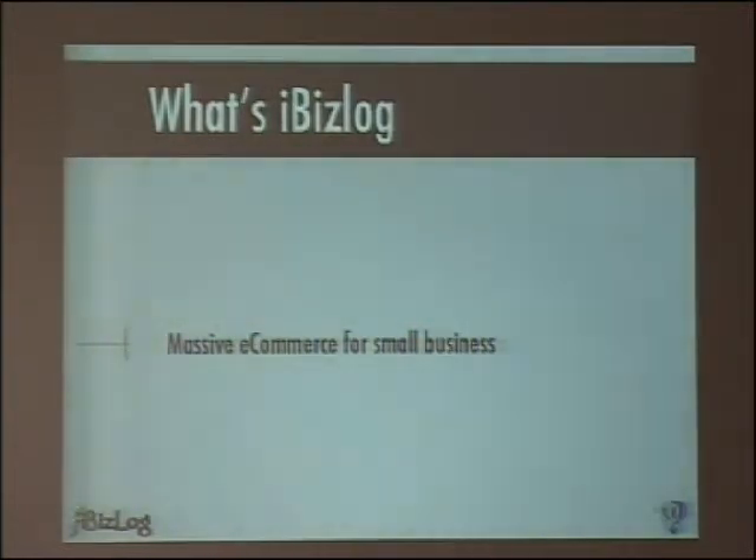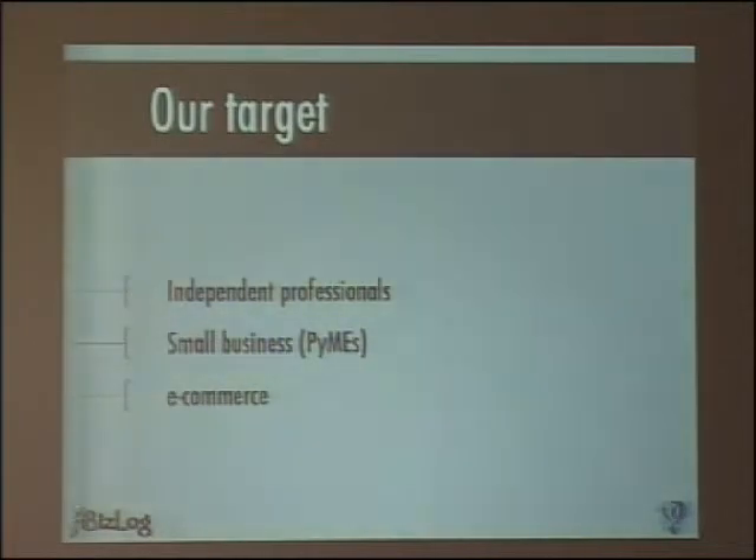IbisLog is a massive e-commerce thought for small businesses. A massive e-commerce means an e-commerce made of e-commerces — there are e-commerces running inside there. Our target is what, in Argentina, we call PIMES, which is Small and Medium Enterprises.